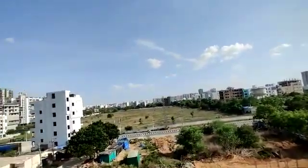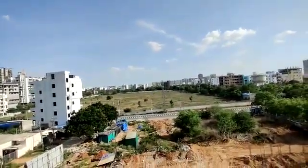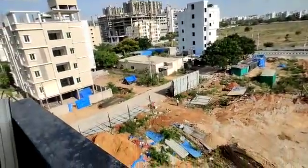This is the main road. This is the 50-feet road. We are going to be available here.